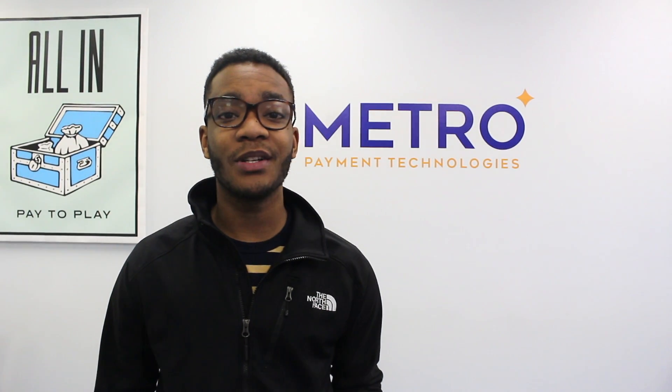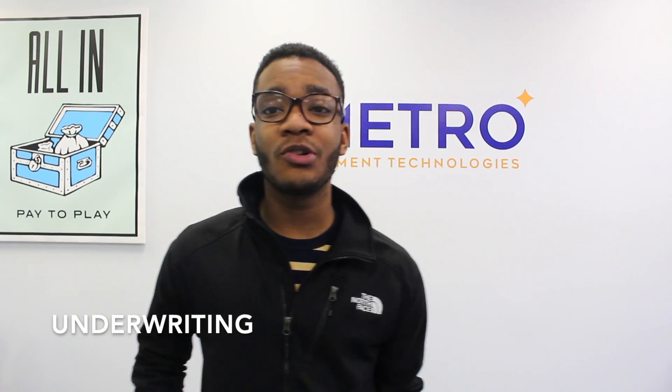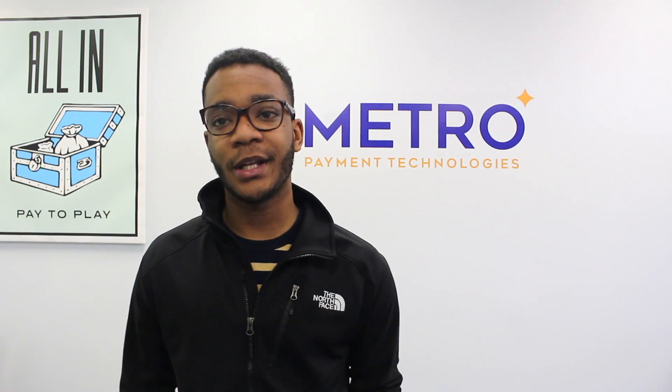Hey guys, how you doing? My name is Steven Heyman Jr. from Metro Payment Technologies, and welcome to Merchant Monday. Today we will be talking about underwriting, some of the process of underwriting, and what does it mean to be underwritten for a merchant account.